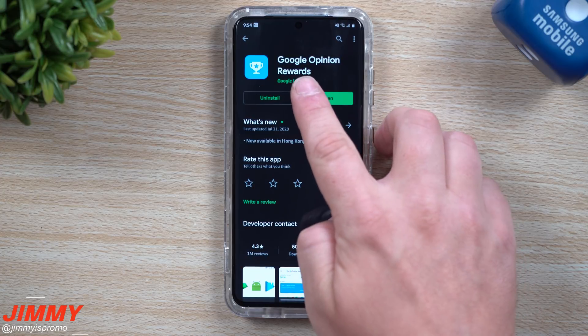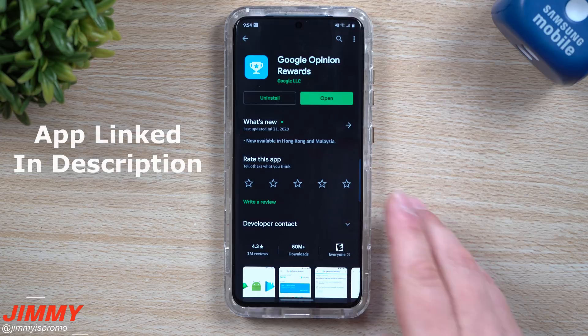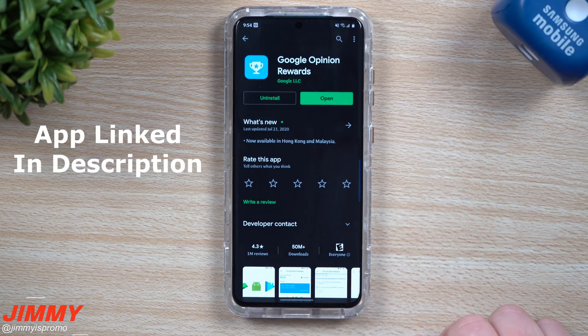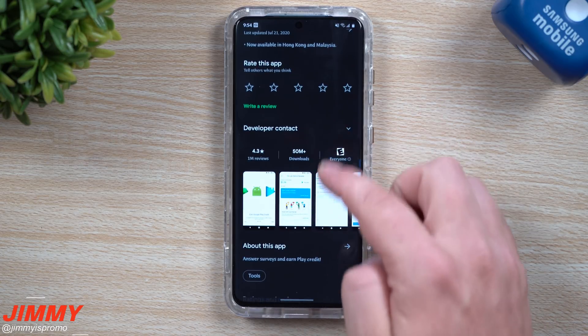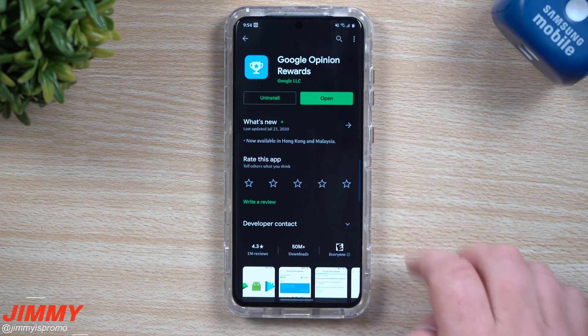This is the application. If you go inside the Play Store, just search for the word 'rewards' and the first or second thing that pops up is Google Opinion Rewards — that's the one we're talking about today. It has a really good rating; you just answer surveys, earn Google Play credit, and that's really it.